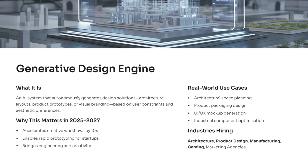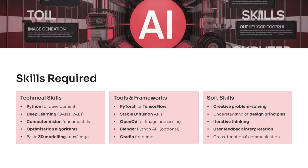The beauty of this project is that it blends engineering with artistic reasoning, which is rare and highly valued. Recruiters love candidates who show both logic and creativity, and this project makes that balance very clear across architecture, manufacturing, gaming, and product design. To build a generative design engine, you need a mix of technical strength and creative awareness, and this combination makes your profile stand out immediately.